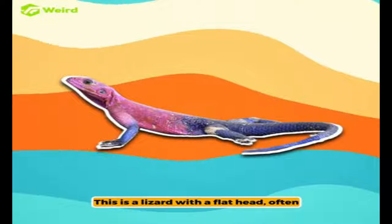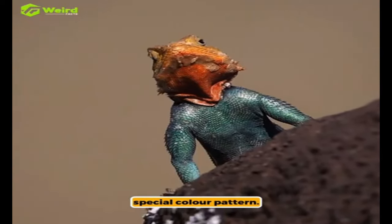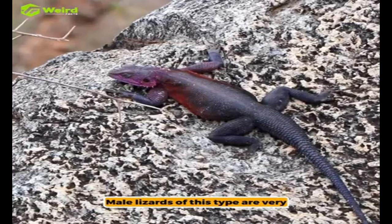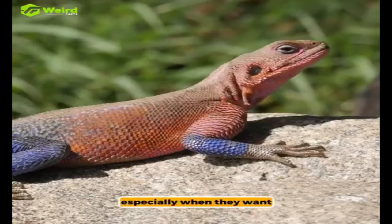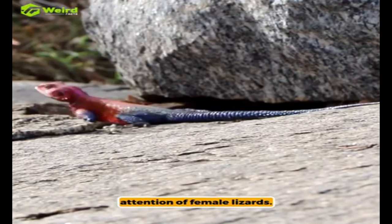This is a lizard with a flat head, often called the Spider-Man Agama because of its special color pattern. You can mostly find it in dry areas of Tanzania, Rwanda, and Kenya. Male lizards of this type are very protective of their space, especially when they want to find a mate. They do special head movements to get the attention of female lizards.